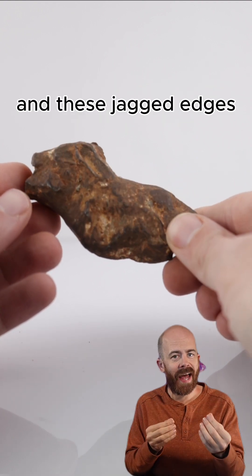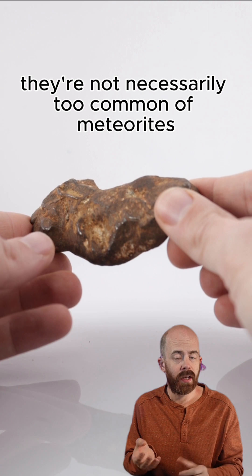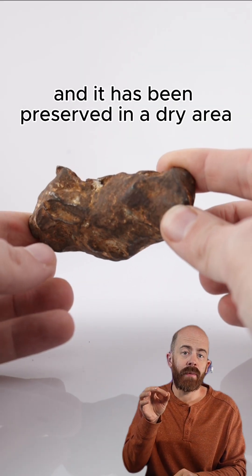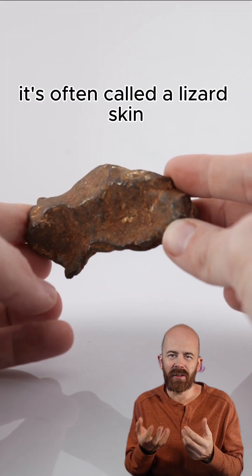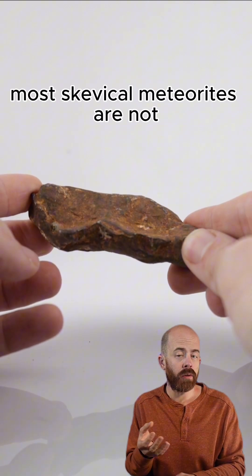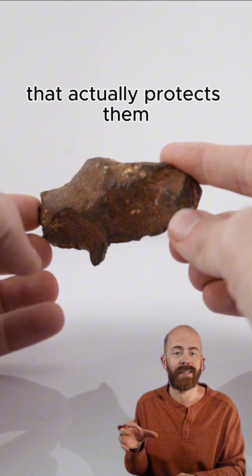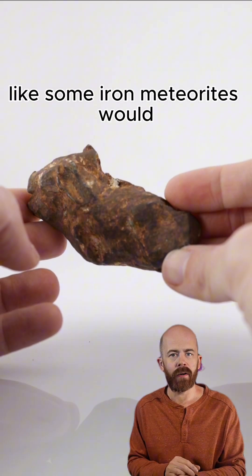You have these little rollover lips and jagged edges that are not necessarily too common in meteorites. Not only that, because this has been around for such a long time and preserved in a dry area, we also have this unique patina on it — it's often called a lizard skin, kind of a bronze-brown color. Although these iron meteorites can be cleaned, most Gebel Camille meteorites are not, because they have such a unique patina that actually protects them — it's a slight rust coating on the outside so they don't rust the way some iron meteorites would.